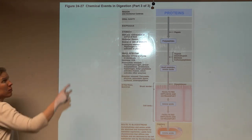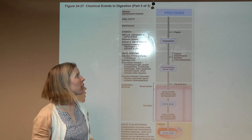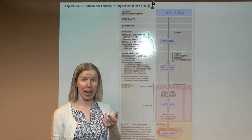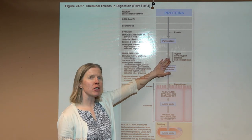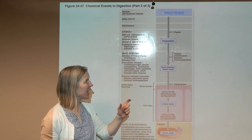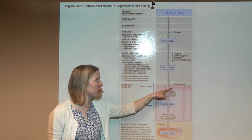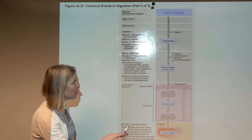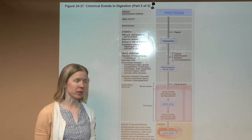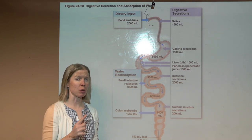For proteins: nothing happens in the mouth — digestion begins in the stomach, where pepsin breaks protein into polypeptides. In the small intestine, proteolytic enzymes — proteases and peptidases — continue breaking these into smaller sections, even dipeptides. At the brush border microvilli, dipeptidases break them into individual amino acids, which are absorbed into the cell and carried into the hepatic portal system.